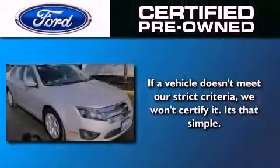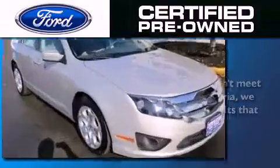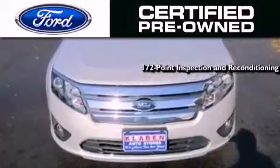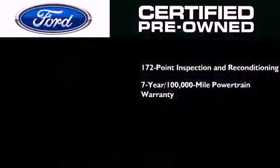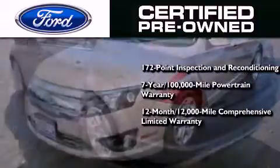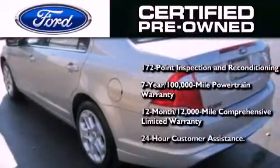This vehicle has fewer than 10,000 miles on the odometer. The Ford certified pre-owned program includes a 169-point inspection and reconditioning process, a seven-year, 100,000-mile powertrain limited warranty, a 12-month, 12,000-mile comprehensive limited warranty, plus Ford Motor Company's 24-hour roadside assistance program.